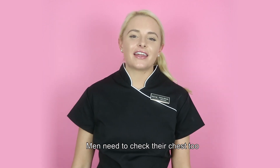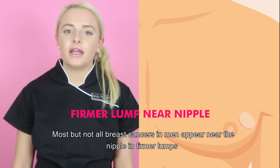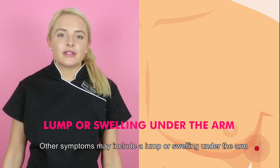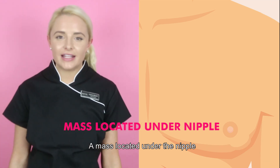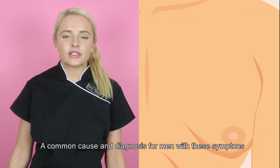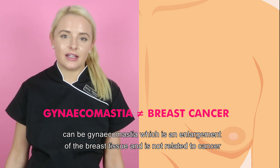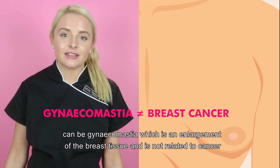Men need to check their chest too. Most but not all breast cancers in men appear near the nipples in firm lumps. Other symptoms may include a lump or swelling under the arm, a mass located under the nipple, or inverted or retraction of the nipple. A common cause and diagnosis for men with these symptoms can be gynecomastia, which is an enlargement of the breast tissue and is not related to cancer.